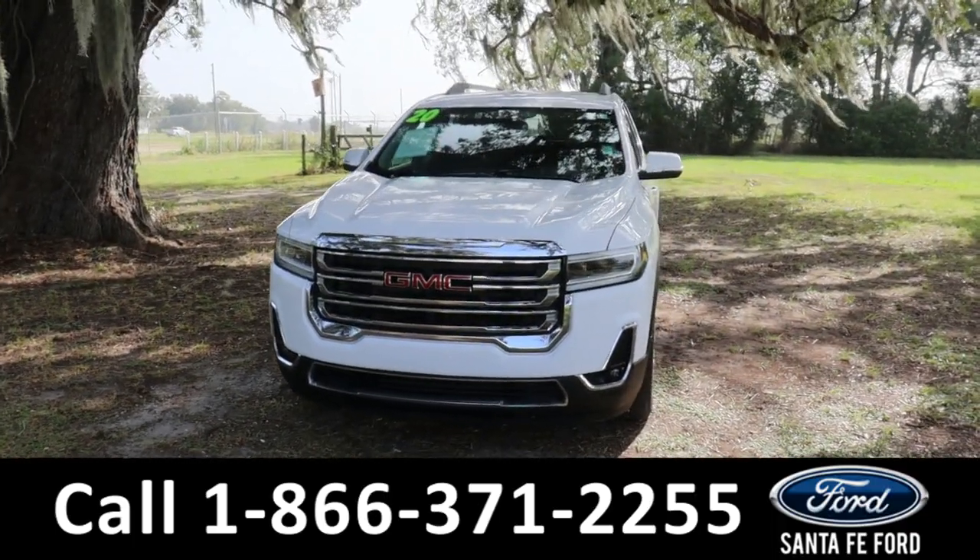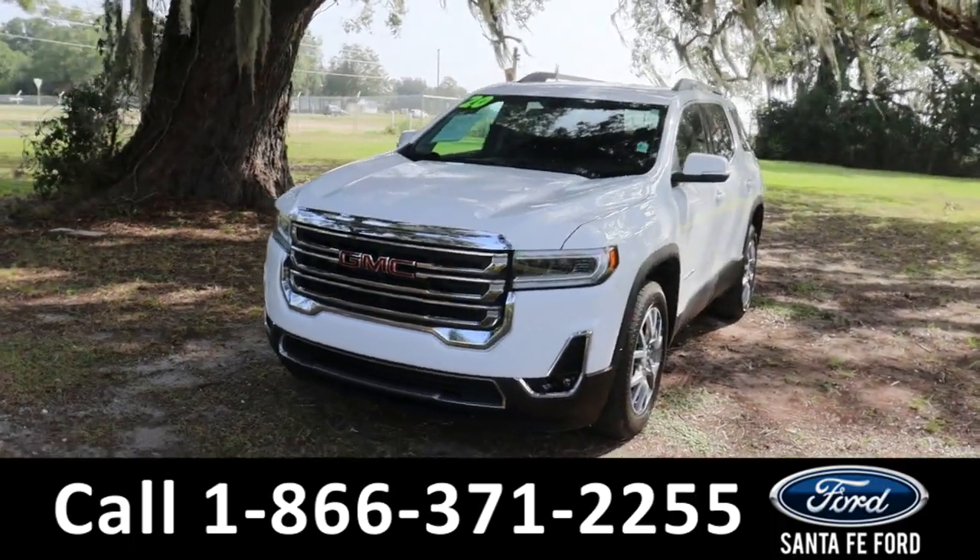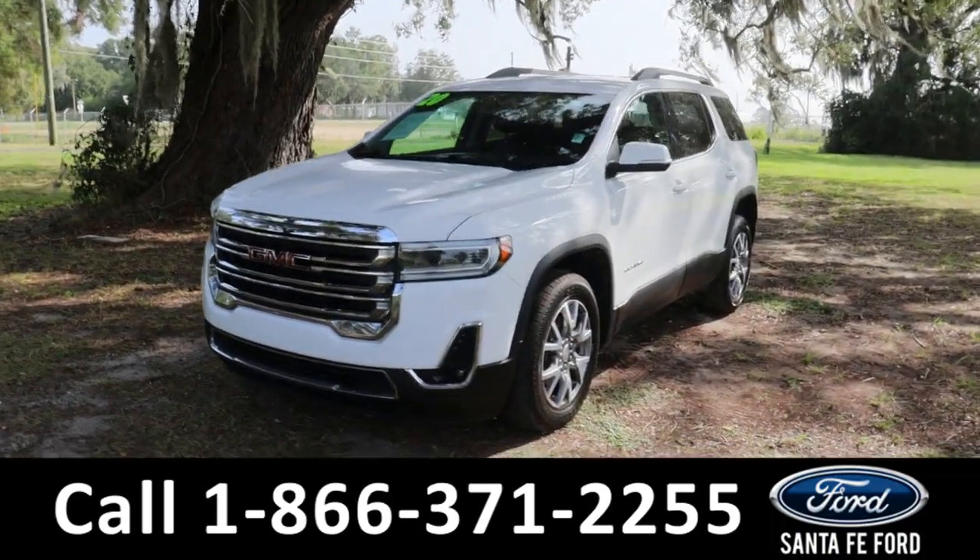Hey guys, it's Kat out at Santa Fe Ford. Today we're taking a look at a GMC Acadia, year 2020.